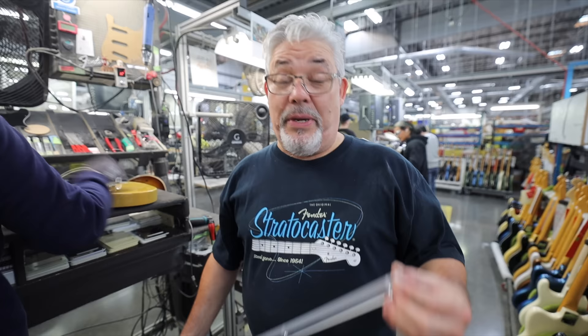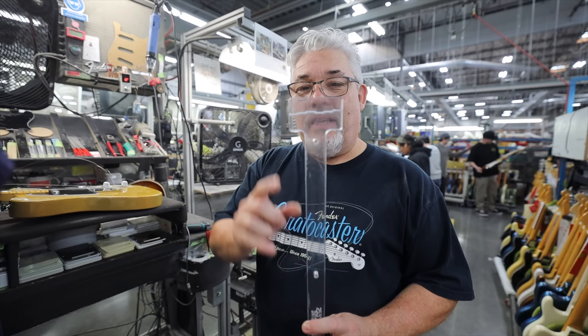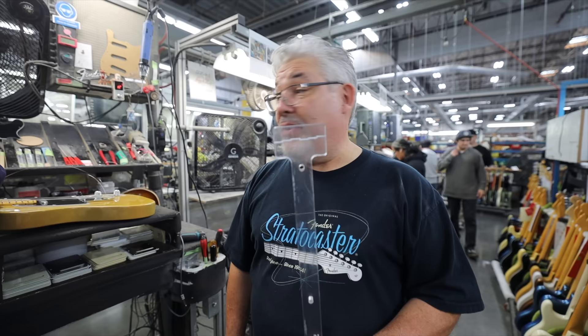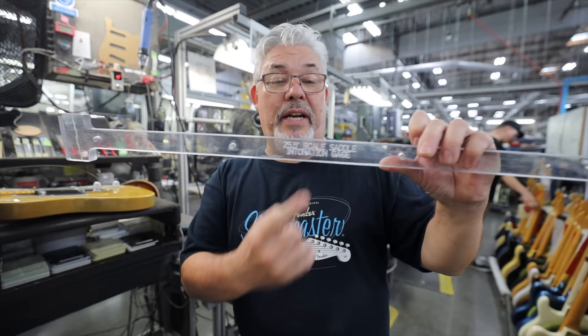We're going to talk briefly about intonation. One wonders how do you intonate all these guitars all day long when you have so many to do? That's done by using this little tool that we've manufactured here — a gauge that lands on the fingerboard and shows us where the saddles need to be. We don't even have to tune the guitar to get the intonation right. This is for a 25 and a half inch scale length guitar.